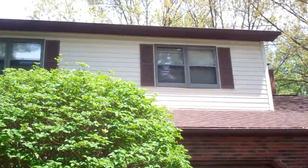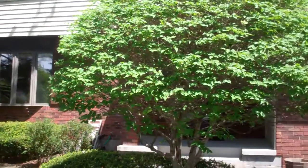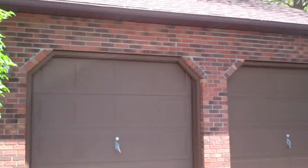Good afternoon. Here we are outside one of the Field Team's newest listings, 7 Huntington Drive, Niskayuna, New York, located within the South County School District.